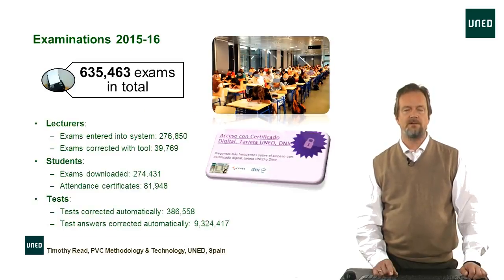As you can see from the data on this slide, last year alone we handled almost 640,000 exams, and you can see the different ways in which these exams were handled — from our teaching staff, students, and the actual number of automatic tests that were automatically corrected by our system.